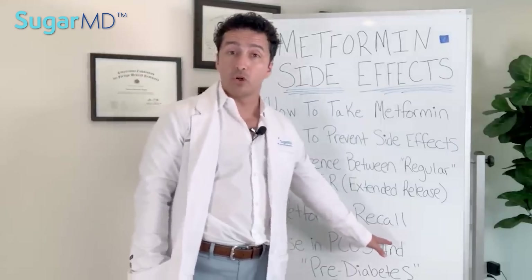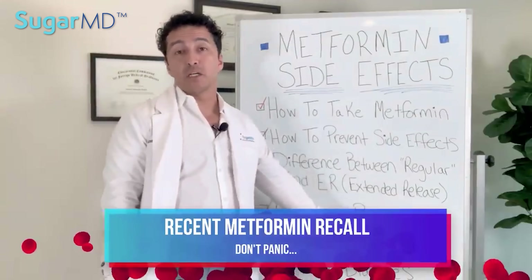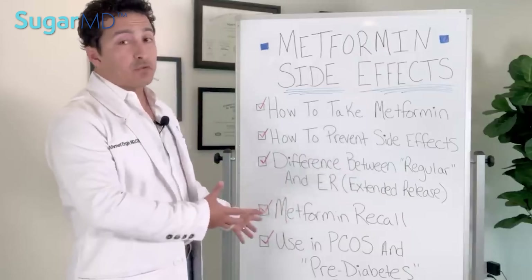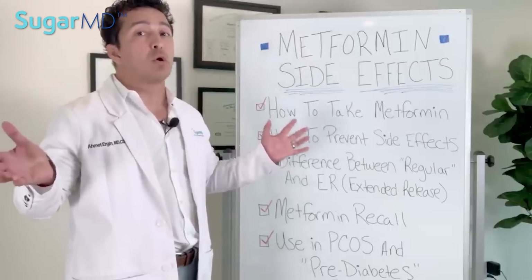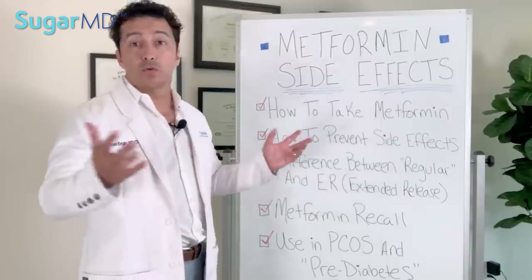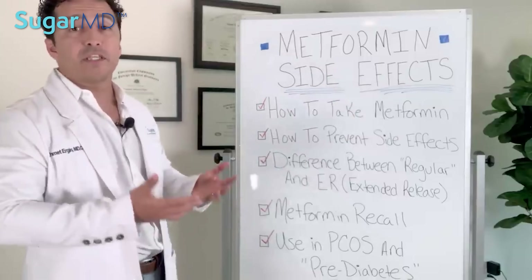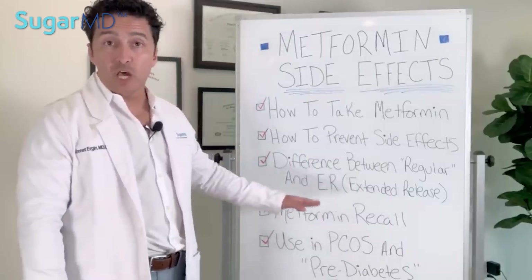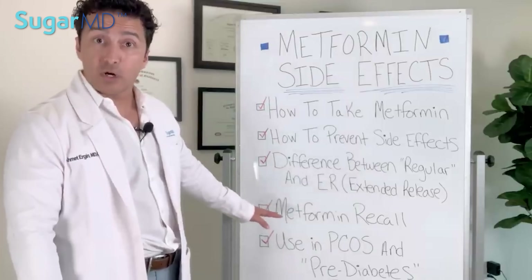Recently there was a metformin recall, but don't worry too much — when there's a drug recall, your pharmacy will be notified and will call you. A metformin recall doesn't mean all metformin in the world was recalled. There are many brands that make metformin since it's the most commonly used medication on the market. Some companies had quality issues and the FDA quickly required them to pull those specific products.